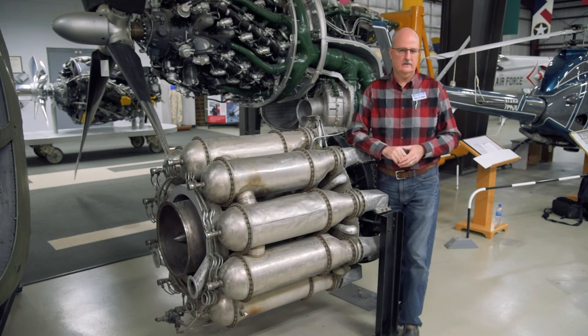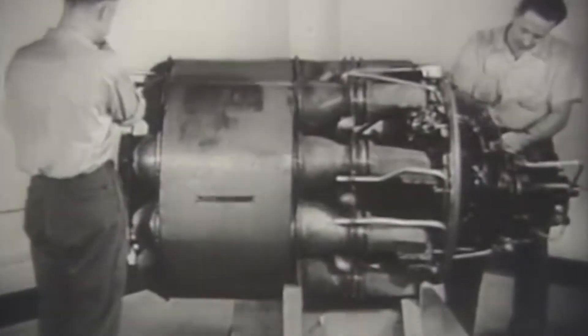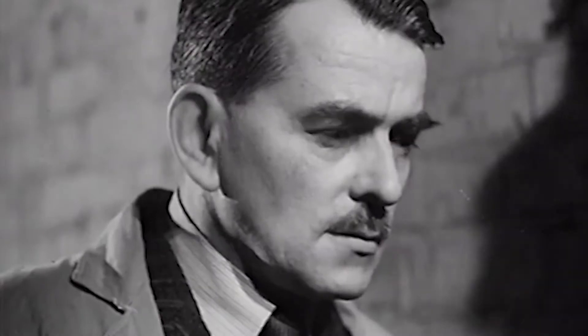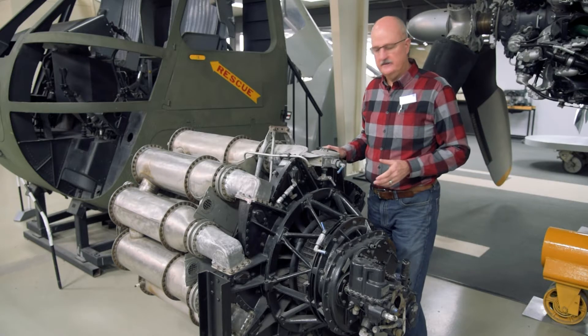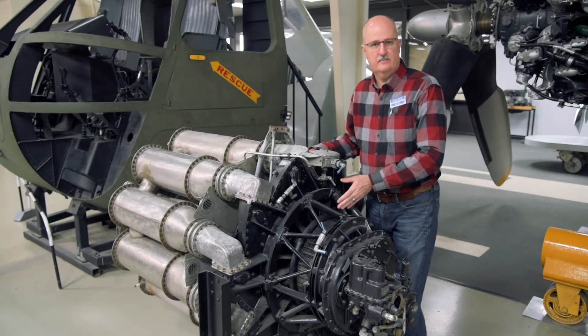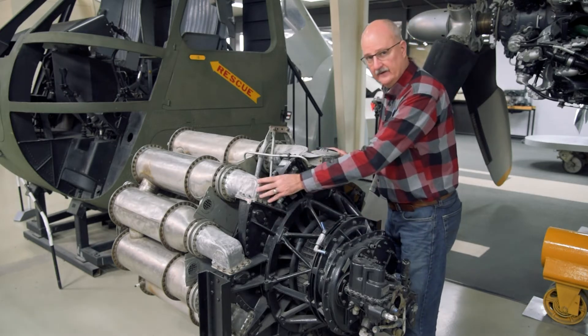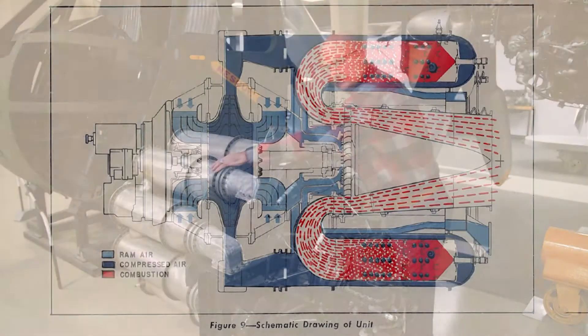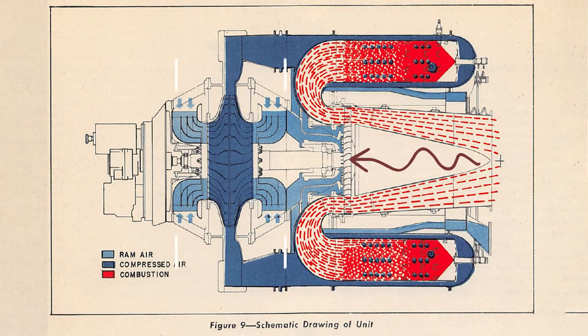Let's take a look at how it works. It uses a single-stage, double-sided, centrifugal flow compressor. Compressed air goes outwards into a diffuser, and then it's fed into the 10 combustion chambers. Fuel was fed in through here to each combustion chamber. The thrust created exits through a turbine wheel, which is what actually drives the compressor up front.